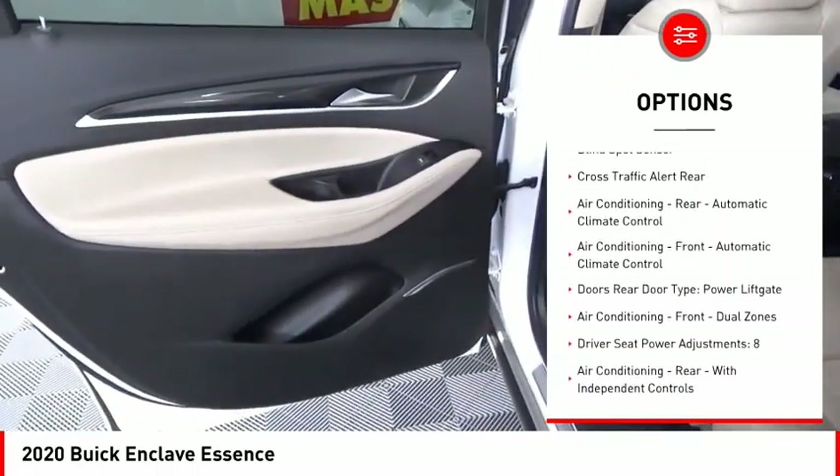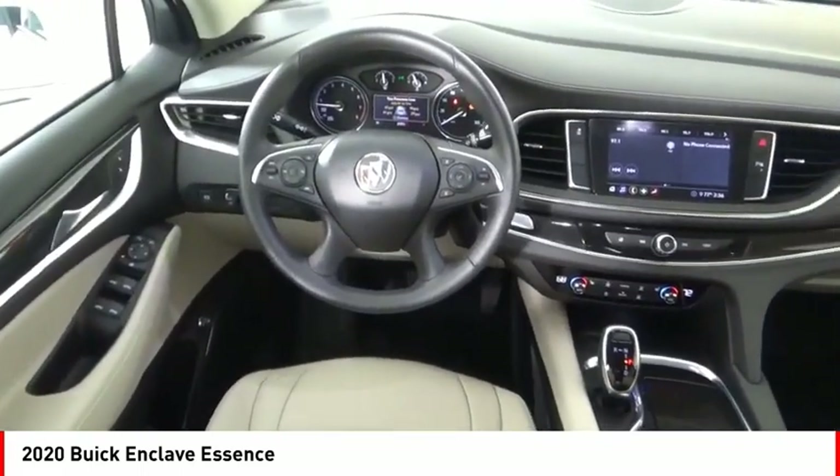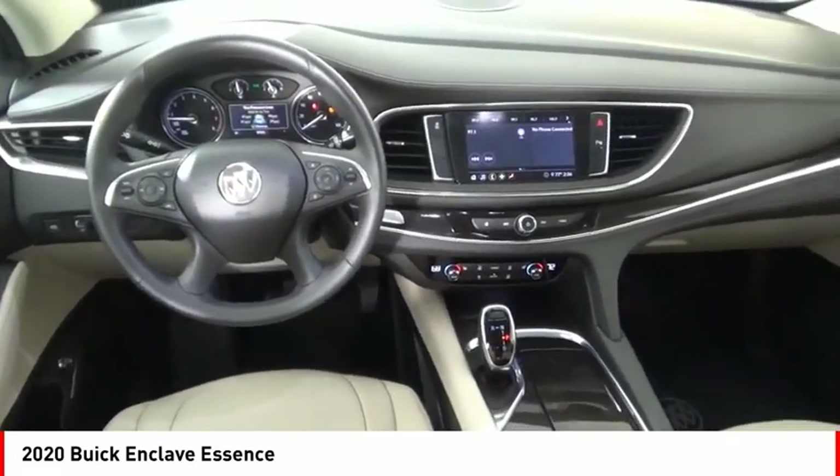Stability control, roll stability control, braking assist, power brakes, ambient lighting, and airbags — front and center.